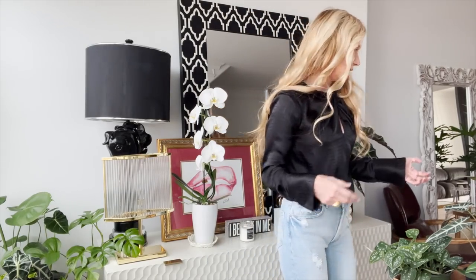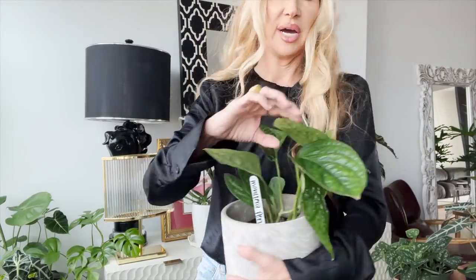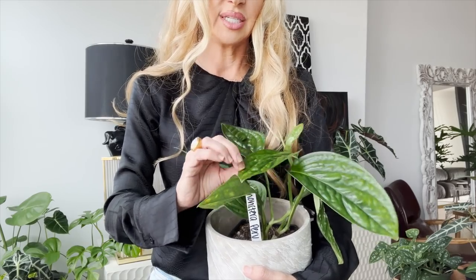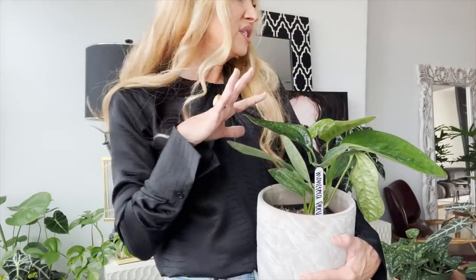Over here is a monstera peru — this will not have fenestrations, but it has the most beautiful big leaves that have all of this texture, and I love that. I need to get a manicure today because I cannot handle my cuticles the way they can.